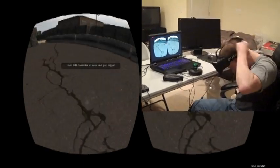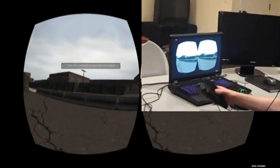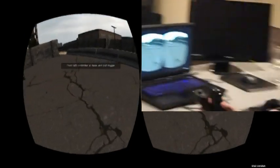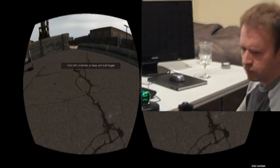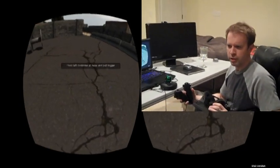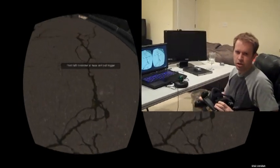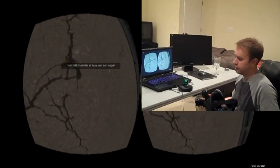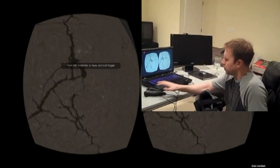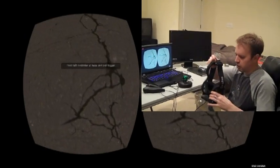This game is called Trainwreck, and it takes place in a train yard. Basically what I did is I put different types of interactions and different types of engaging scenarios together so that we can try different things to find out what gets players engaged, what gets them excited. Some things may work, some may not. So we've got robots, we've got guns, we've got explosions — all sorts of things coming up. Here we go.